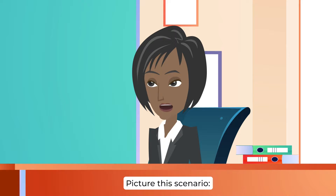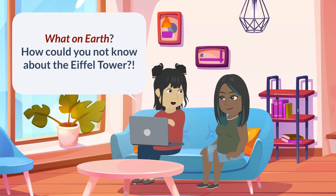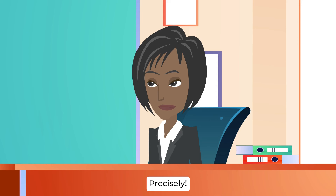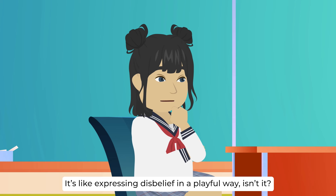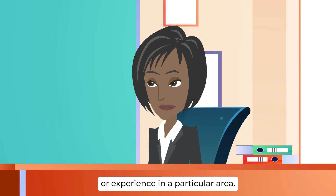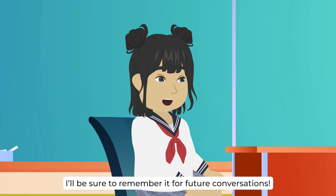Lay them on me. Picture this scenario: you're discussing famous landmarks with a friend, and they mention they've never heard of the Eiffel Tower. You might respond with, what on earth? How could you not know about the Eiffel Tower? It's like showing you're surprised and can't quite believe it. Precisely. Another example could be if someone tells you they've never tasted chocolate. You might react with, where on earth have you been living? It's a lighthearted way to convey surprise and amusement at someone's lack of knowledge or experience. So the next time you encounter such a situation, you'll know just the phrase to use.